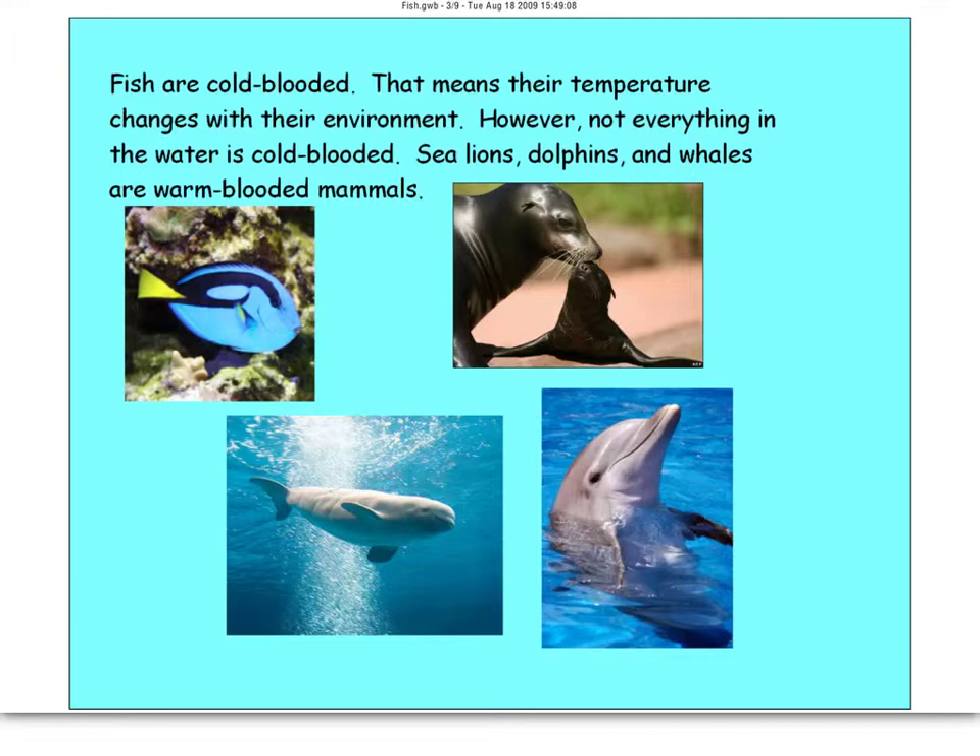Fish are cold-blooded, which means their temperature changes with the environment. Keep in mind that not everything in the water is cold-blooded. Dolphins, whales, seals, and sea lions live in the water as well, but they're mammals — so they're warm-blooded, they have lungs, they come up for air, and they maintain a constant body temperature. Cold-blooded means temperature changes with the environment, so if it's 20 degrees in the water, that fish is probably 20 degrees.